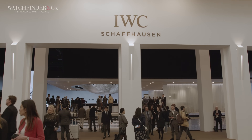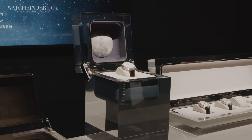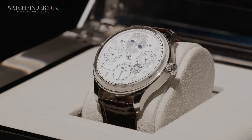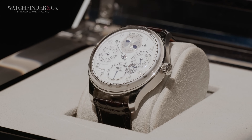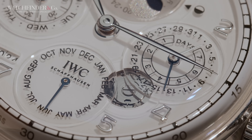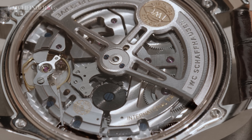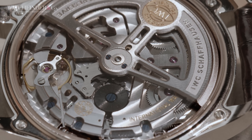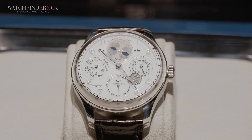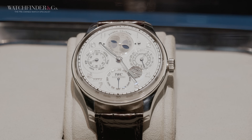Arriving at IWC, we're greeted by a big moon and lots of Portugieser watches. The big release for IWC this year is the Portugieser Eternal Calendar. While a regular perpetual calendar will consider the leap years and differing days of each month, in the year 2100 you'll need to adjust it as it won't account for exceptions in the Gregorian calendar. But the new Eternal perpetual calendar won't need adjusting in 2100, as it accounts for those exceptions, meaning the watch is accurate until the year 3499 — the furthest year the Gregorian calendar has been calculated to.